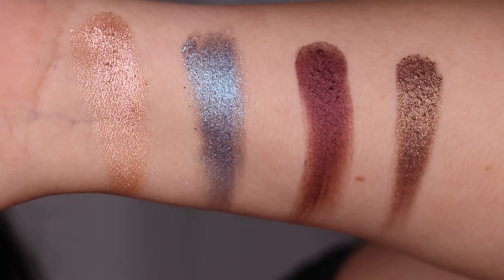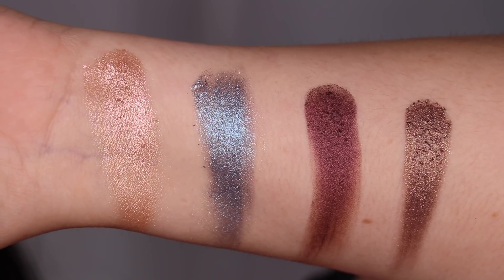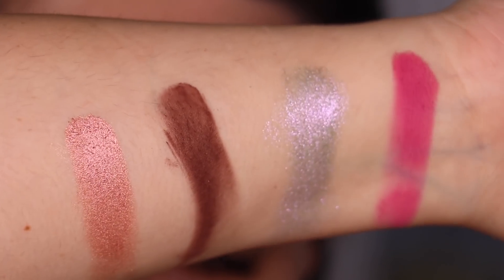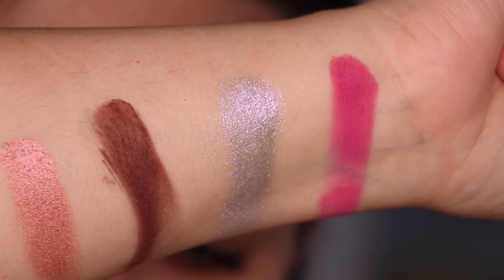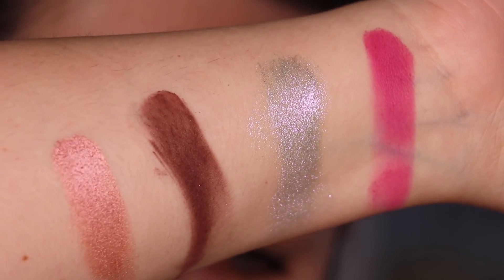These palettes swatch so beautifully buttery smooth — I didn't expect any less from Pat McGrath, but so so pretty. The first palette is the Interstellar Icon: from left to right you have Golden Paris, Hypnotique, Blue Blood, and Divine Dahlia. The second palette is Risque Rose: you have Rose Rebellion — oh my god, that pink is so buttery and pigmented — Lavendering, Mink Noir, and Life on Mars.